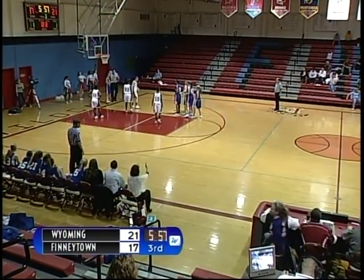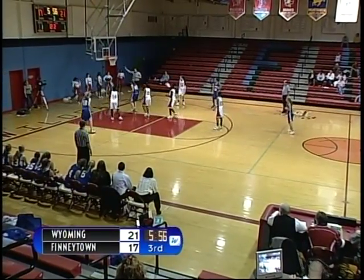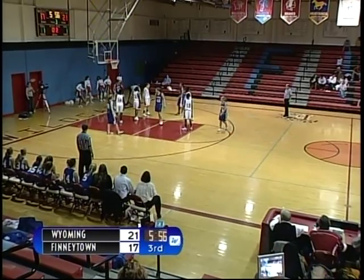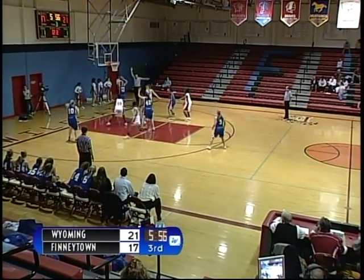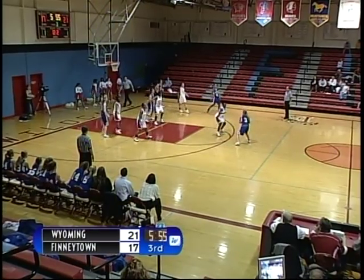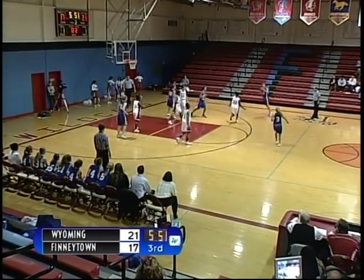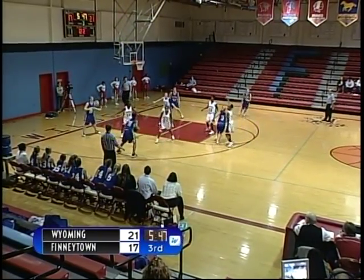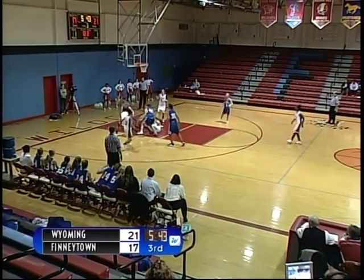First half stats for Wyoming: number 14, Olivia Temel had three points; number 31, Nikki McKee had eight; number 42, Sudie Graham had four points; and number 24, Michelle Jolson had two points. Cowboys with the ball — back out to the top of the key, looking inside, nothing — back out to the top. Good defense by Lila Colvin for Finneytown. Shot is up, no good.